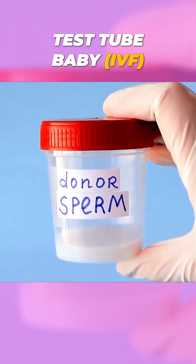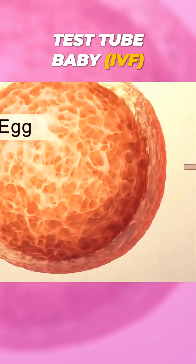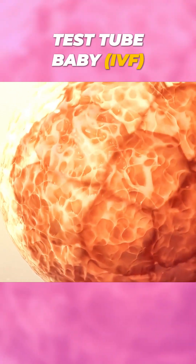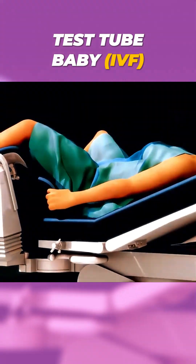Meanwhile, a sperm sample is collected, and in a lab, the eggs and sperm are combined to create embryos. These embryos grow for a few days under careful monitoring, and the healthiest one is selected for transfer.